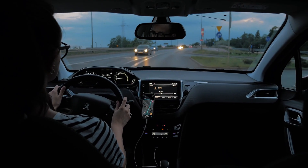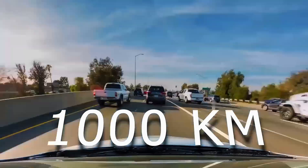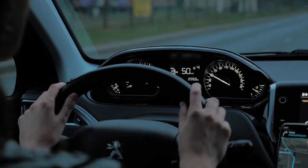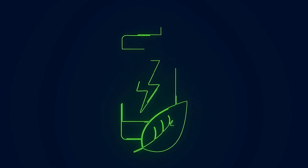16 hours later, Sakura 01 glides back through the same gate. The trip meter shows 1,202 kilometers — about 745 miles. The battery still reads 12%. No hypermiling tricks, no truck drafting, just drive.